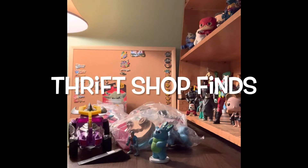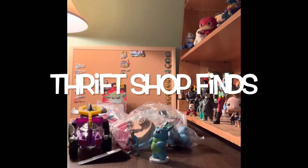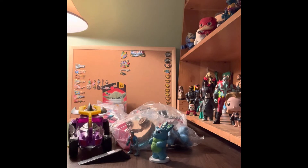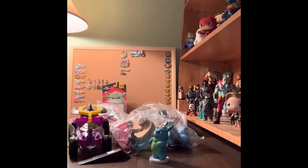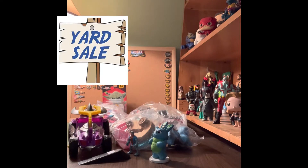Hey guys, welcome back to Thrift Shop Finds, where we go out to the thrift shops and see what we can find. Today we went to Liberty Thrift Stores and found three bags, a loose vehicle, and a couple loose figures. One figure back here is from a yard sale, so it all gets jumbled sometimes. We're gonna play Where's Forky — little Forky is hidden somewhere on our set.